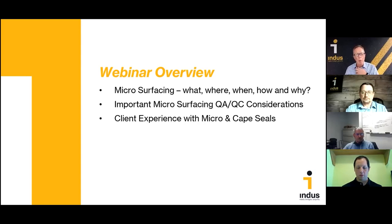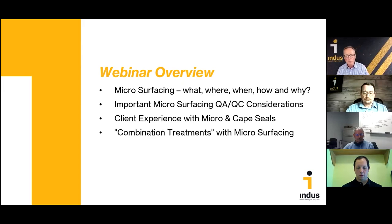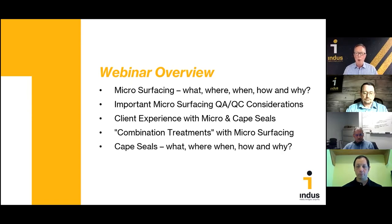Then we're going to be joined by Indus quality control manager Matt Tito, covering important quality control considerations including things we've done to improve the quality of Indus microsurfacing. Then my colleague Art Baker from Indus will interview Carl Gagnon from the town of Bedford, Massachusetts, about his experience using micro and cape seal treatments. We'll also cover combination treatments, take a deeper dive into cape seals, and finish by answering your questions.